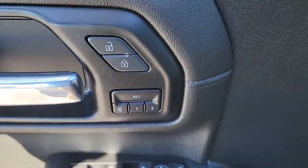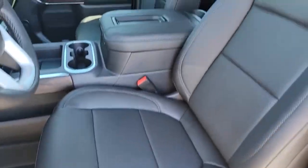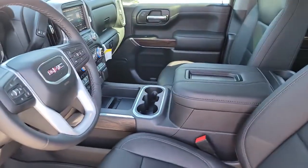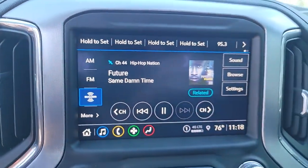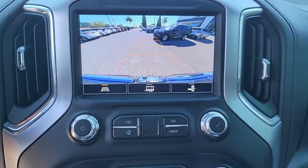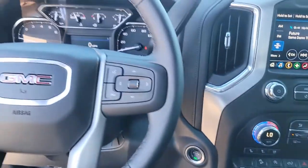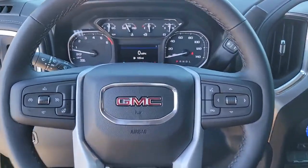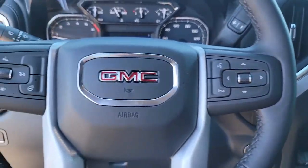Feel confident about taking on every project in this rugged Sierra. Treat yourself to a test drive today. Our staff will toss you the keys and give you an outstanding customer experience. We'll see you next time.